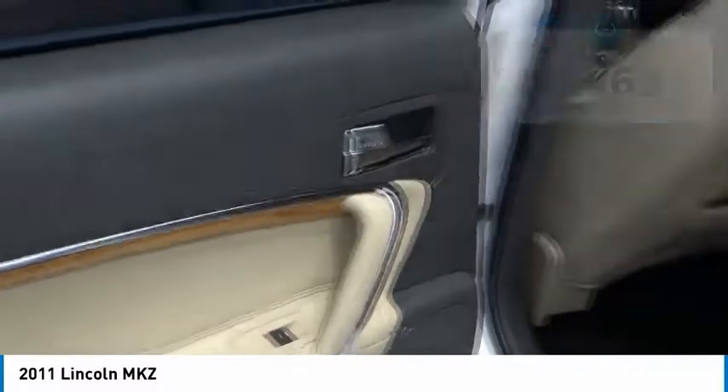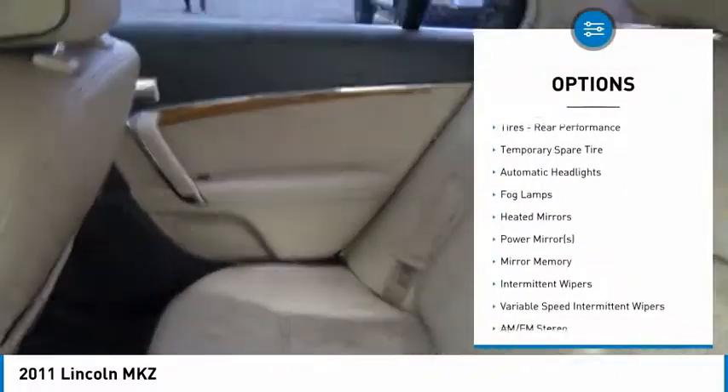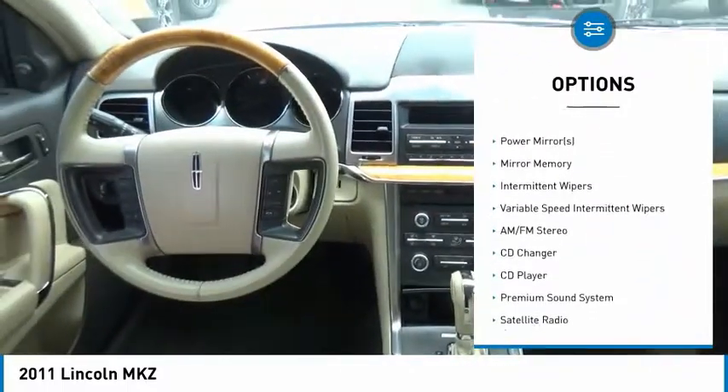Here are some of this vehicle's great options: keyless entry, steering wheel audio controls, CD changer, power passenger seat, and leather-wrapped steering wheel.